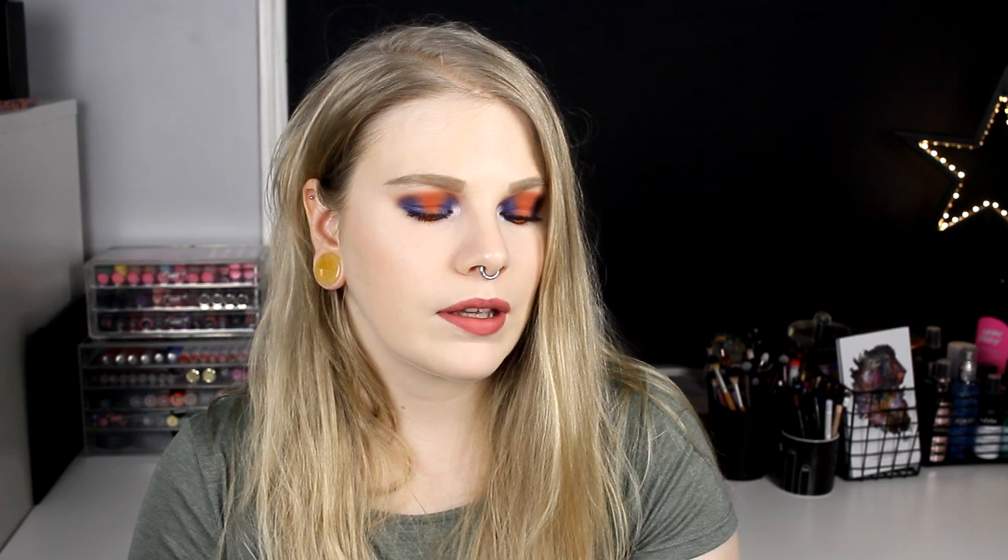Now for two face brushes, both from Real Techniques. The first is their powder brush — big, round, and incredibly fluffy. I bought this one maybe four years ago. I bought another one recently and it doesn't look the same, so I don't know if they've changed it. But this original one is my super favorite and it's still so good after all these years.